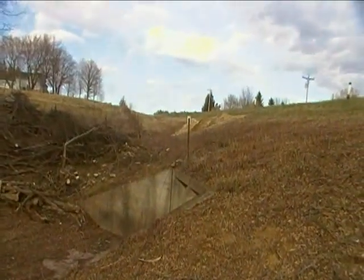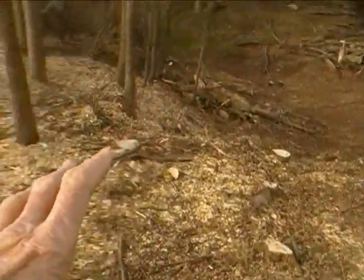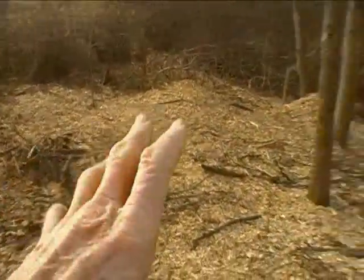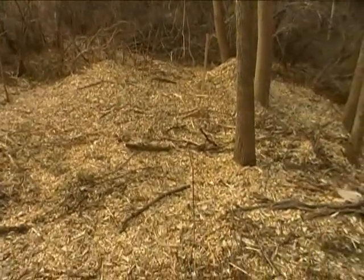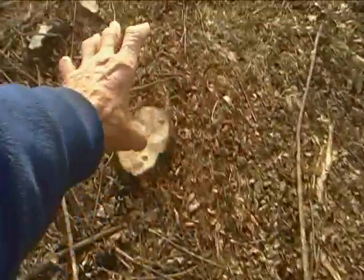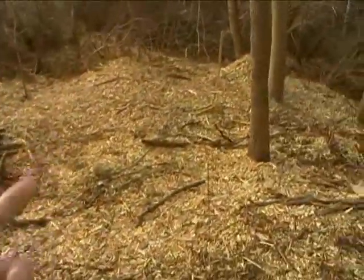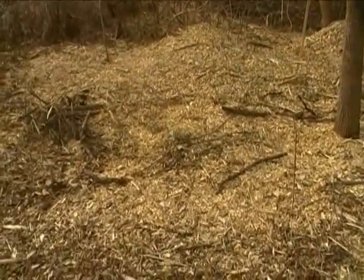I just walked down from that area up there, which is really quite a ways down. Here's the bottom of the creek for reference, and here's where they chipped the material deep into the trees. My theory is that they probably had the chipper right around this area and were blowing in that direction. Let's take a look at some of those chips.